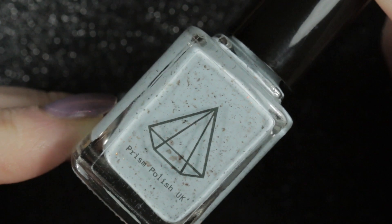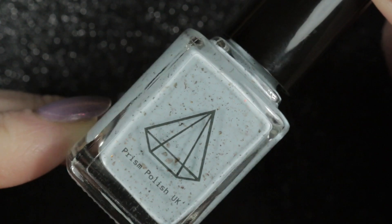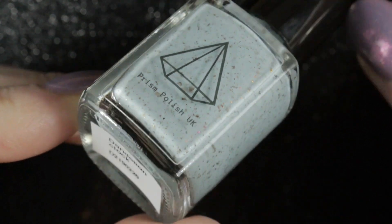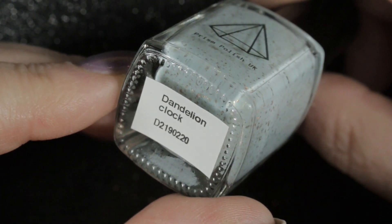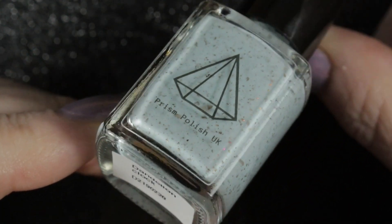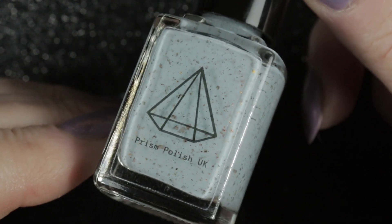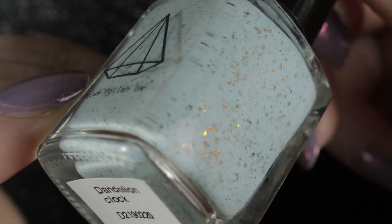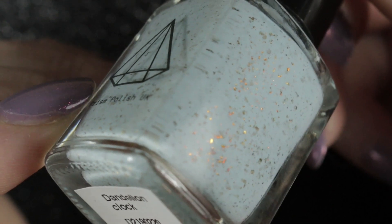Then we've got Dandelion Clock by Prism Polish. I have already worn this one this winter and I really love it — very pale blue, duck egg blue with those lovely red to gold flakies in it. I got a lot of compliments when I wore this polish and it's very pretty on the nail.